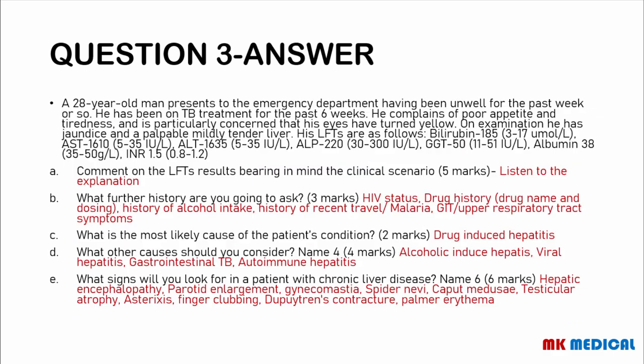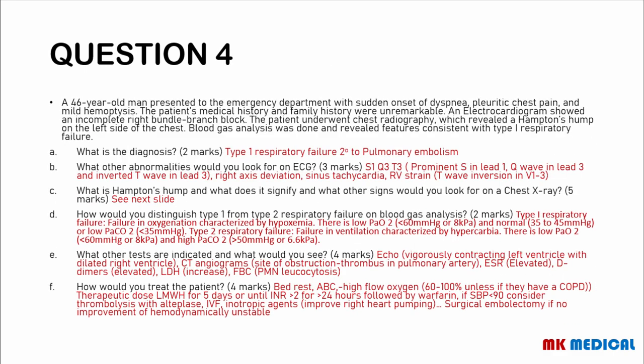Question 4. A 46-year-old man presents to the emergency department with sudden onset of dyspnea, pleuritic chest pain, and mild hemoptysis. The patient's medical history and family history were unremarkable. An ECG showed an incomplete right bundle branch block. The patient underwent chest radiography, which revealed a Hampton's hump on the left side of the chest. Blood gas analysis revealed features consistent with type 1 respiratory failure. What is the diagnosis?